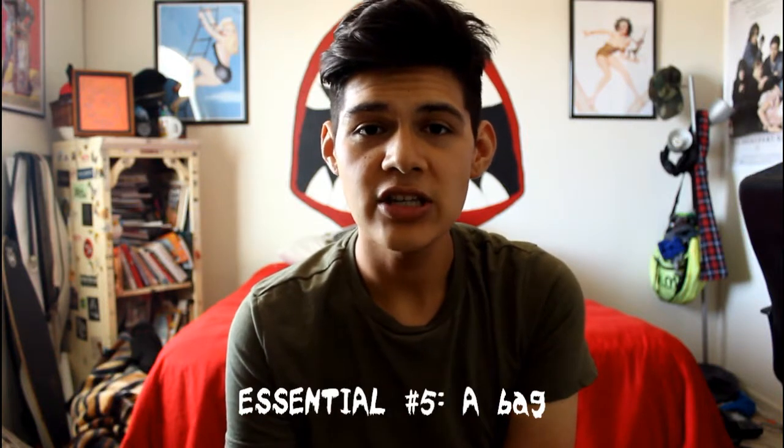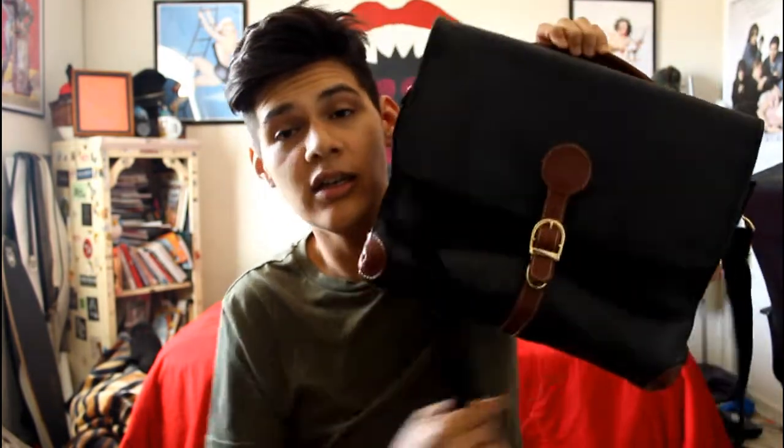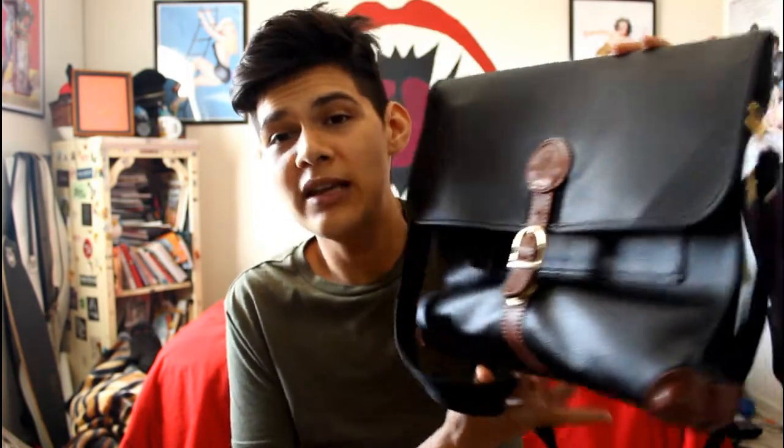The fifth essential I think every guy should have is a bag. I get that some dudes feel uncomfortable using bags, but bags are sick. I have this one right here — it's a classic satchel bag, and I actually thrifted this. I've used it numerous times, people always ask me where I got it from. It's black and brown, so I know it'll go with everything. I really like it — I actually use this bag for school, so it's good.